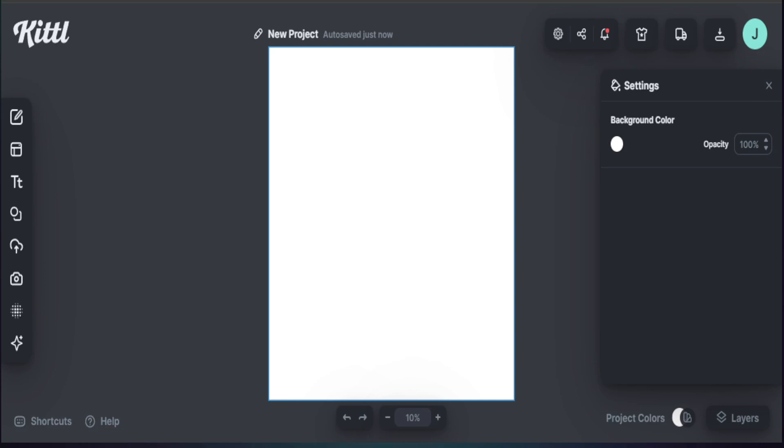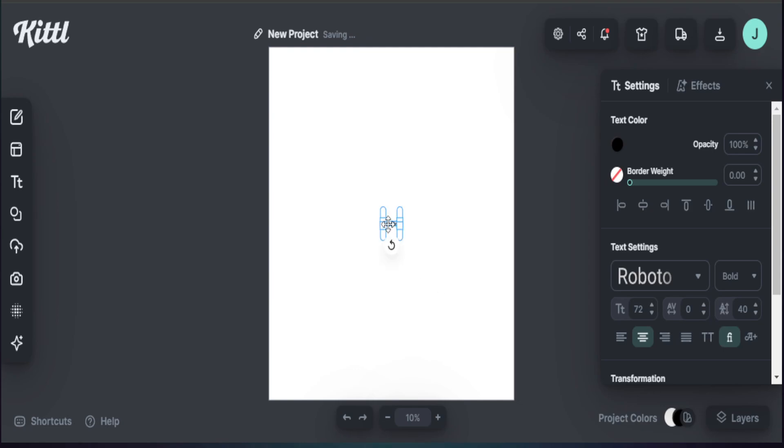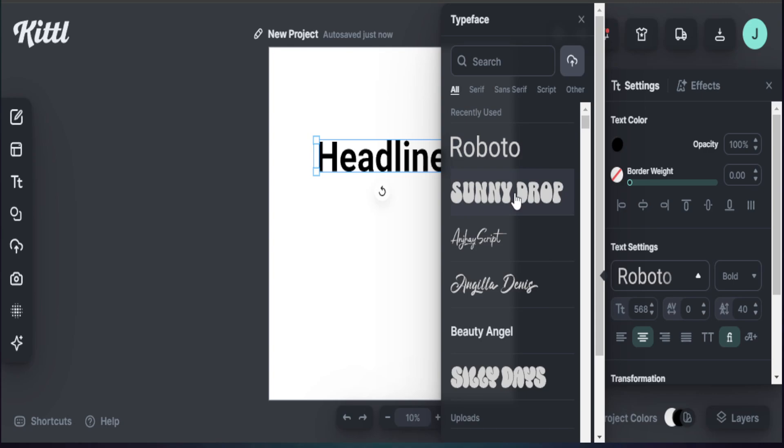Kittl already uses popular text in their software that's trending on Etsy. To pull up text, I just press the letter T on my keyboard. I make it larger so I can see what I'm working with. We want a script-type design along with retro style elements, focusing on that grandma design. What pops out to me is the Retro Sunny Drop text font, which I think will be great to add to our design.